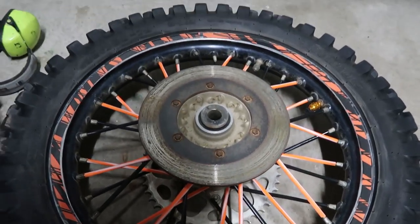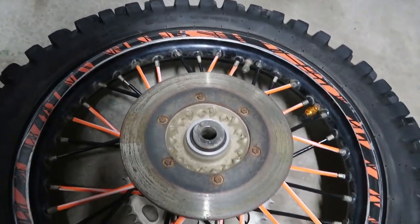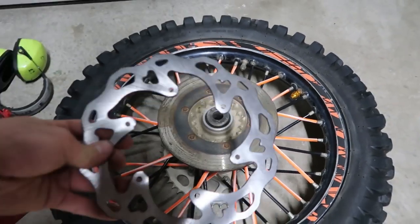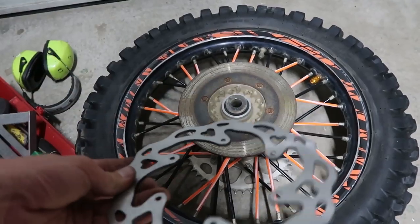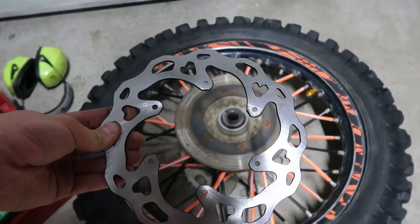So here's our current rotor — it's kind of not so fly-oh-my, a little bit scary. And here's our new one. It's a little bit more froggy fresh, a little bit more breptastic, so we'll slap this guy on there.